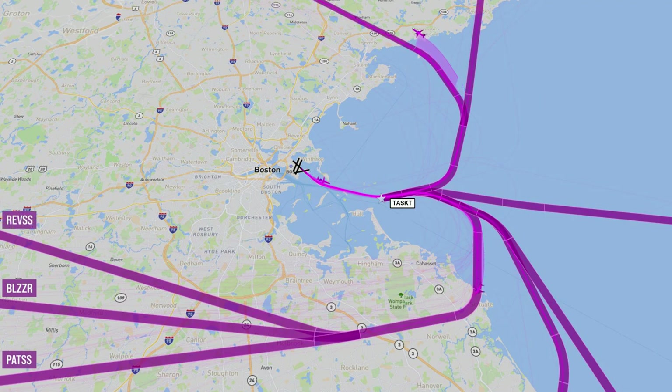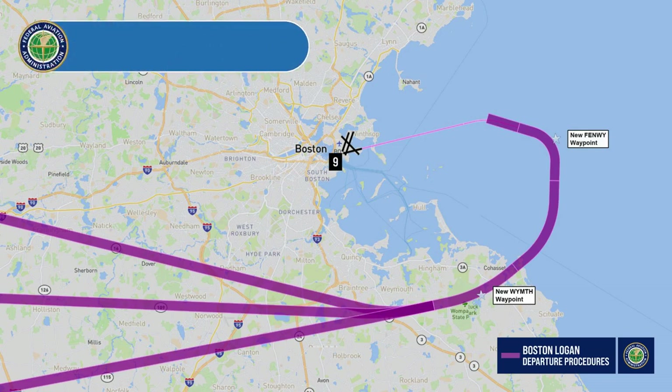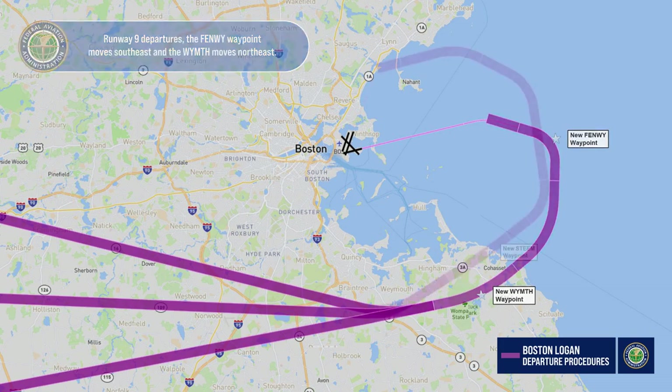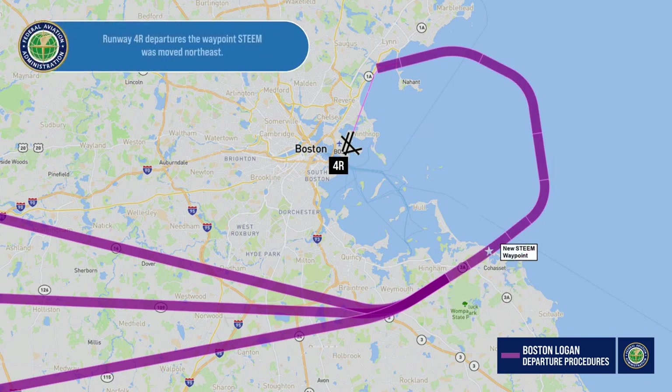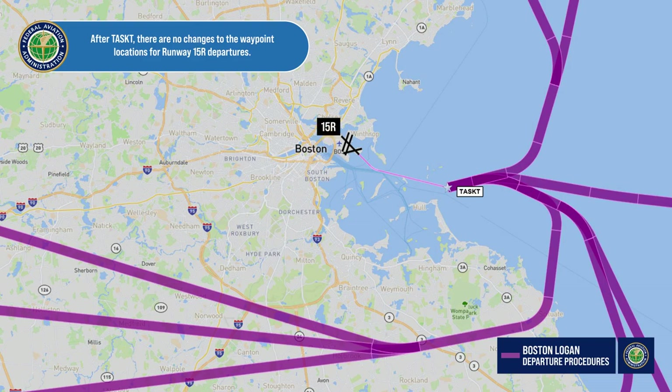These are the same departure routes that have historically been used. The new procedure requires minor adjustments to three waypoints on other procedures. For runway 9 departures, the Fenway waypoint moves southeast and the Weymouth moves northeast. For runway 4 right departures, the waypoint Steam was moved northeast. After Tasket, there are no changes to the waypoint locations for runway 15 right departures.